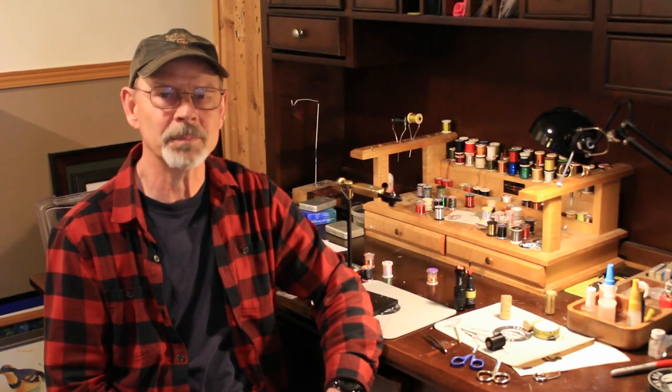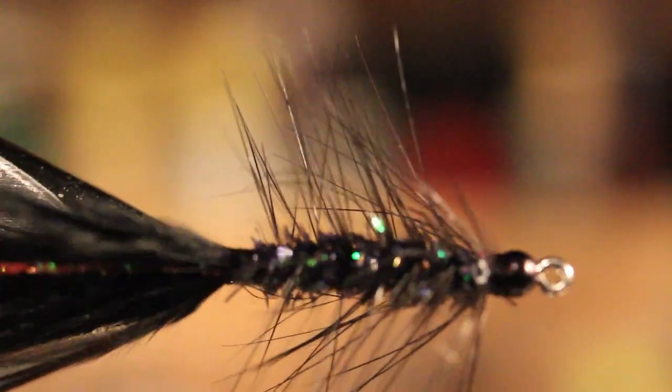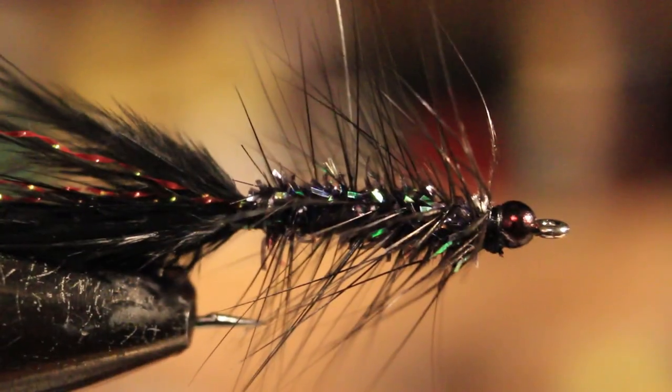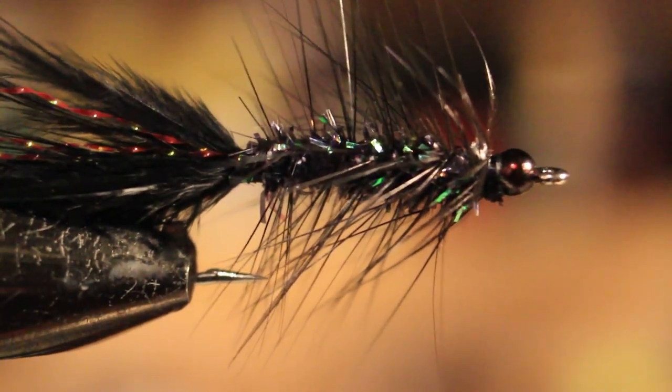Eighth fly agrees with Tom — the woolly bugger. You need a woolly bugger in there. I like the black with the black crystal chenille body, or you can go with the bulldog like the Fresky Brothers. Whatever colors you choose, it's a versatile fly. It can be cast and retrieved in lakes as a leech or as a dragonfly nymph, and it's also great in the rivers for bull trout and for rainbows.